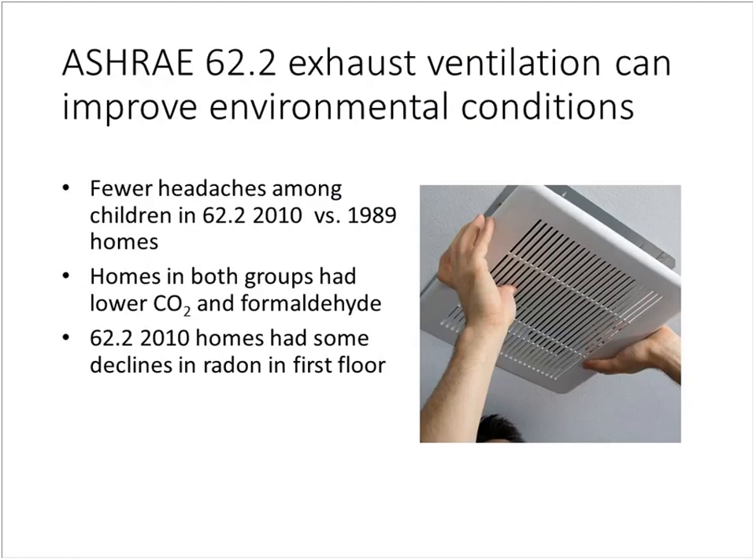For housing that can't afford major work or balanced ventilation, a study looked at exhaust ventilation at the ASHRAE 62.2-2010 standard and showed fewer headaches among children compared to the previous 1989 standard. In a positive surprise, the ventilation resulted in declines in radon — improving ventilation was removing radon seeping in through lower floors. This may be an approach to reduce the radon increases sometimes seen with weatherization.